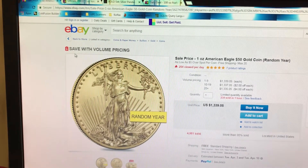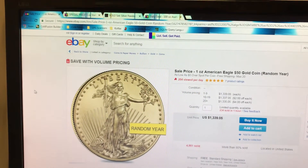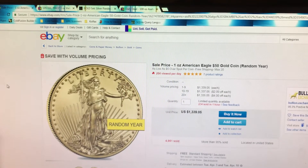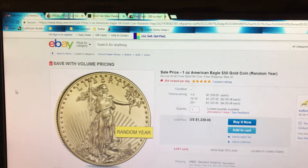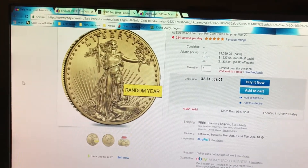Hello YouTube stackers. This is Stacking Nerd here today and I'm going to share with you some gold and silver deals that I came across today. The first one I have here is an American Gold Liberty. It's $12.15 over spot. This is being offered by Bullion Exchanges on eBay.